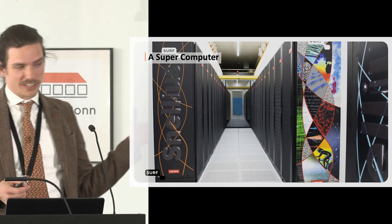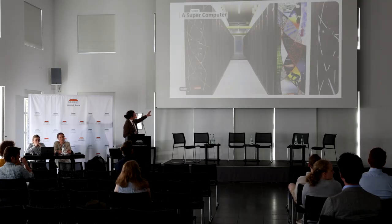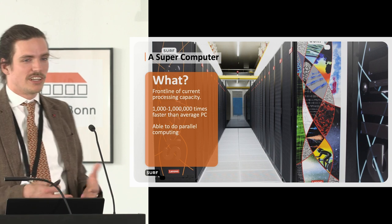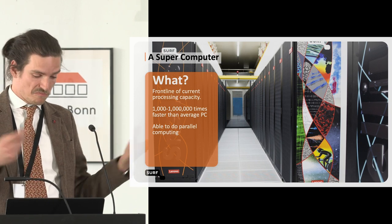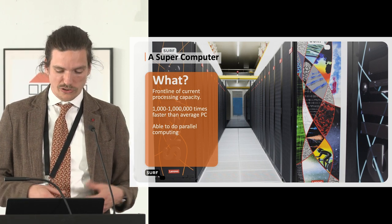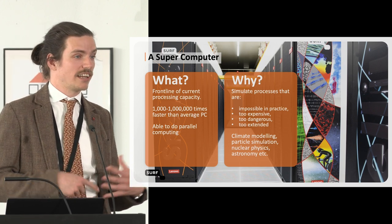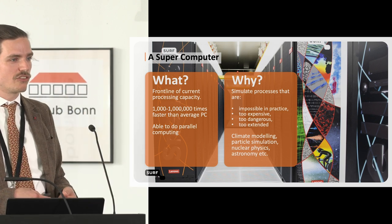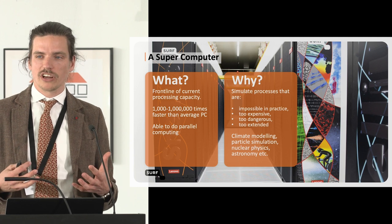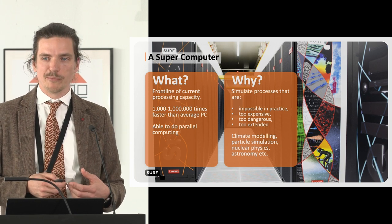Let's get to it. A supercomputer — what are we talking about? This is about 16 server racks used to build a supercomputer. A supercomputer in general is a computer system at the front line of processing technology, used to do all kinds of computational tasks. You can think of simulating things that are too expensive, impossible, dangerous, or take too long — climate modeling, particle simulation, nuclear physics, astronomy. All of those research topics require a lot of computation.